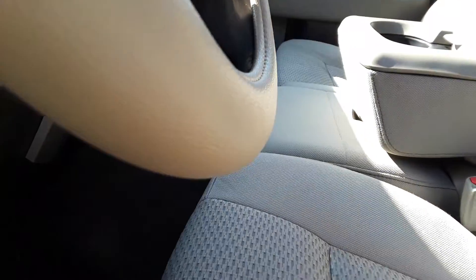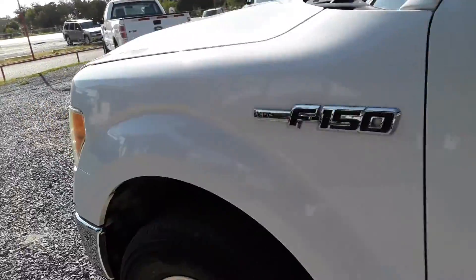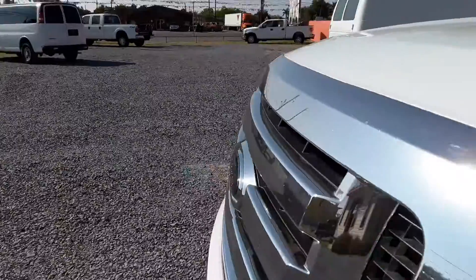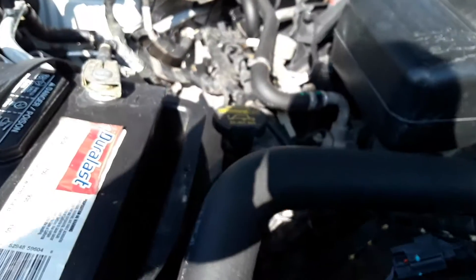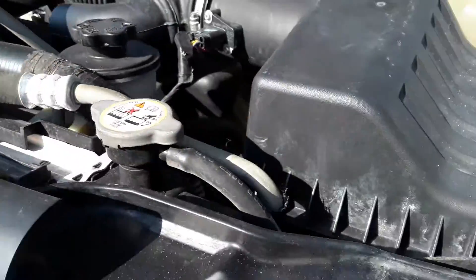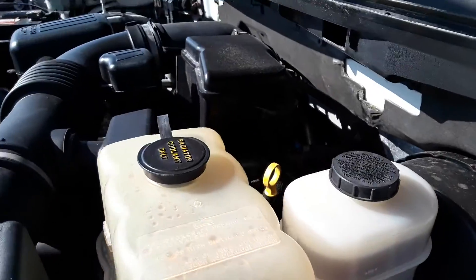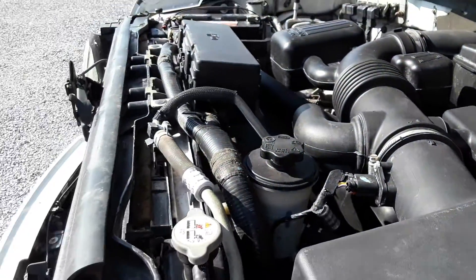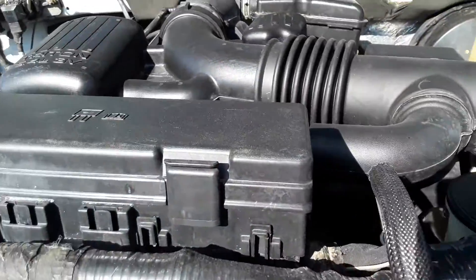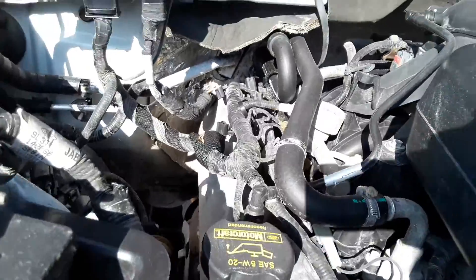Let's check the motor. Let's check it out.